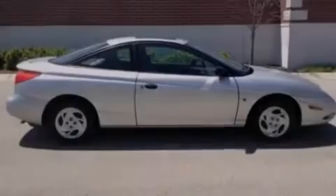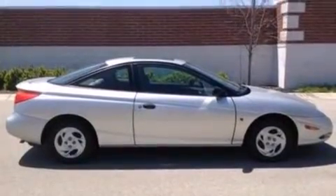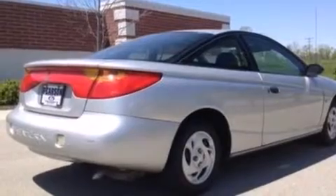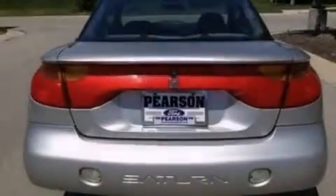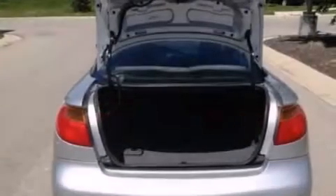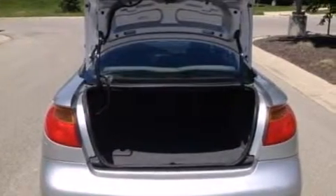Features include air conditioning, a split folding rear seat, cruise control, a CD player, a passenger side vanity mirror, a passenger side airbag, full power accessories, a rear window defroster, a keyless entry system, and an auxiliary power outlet.